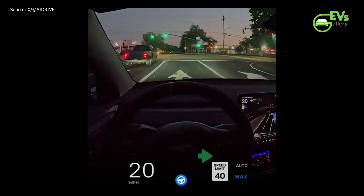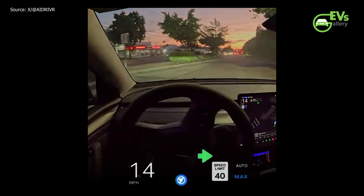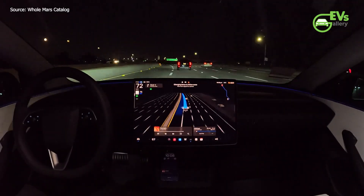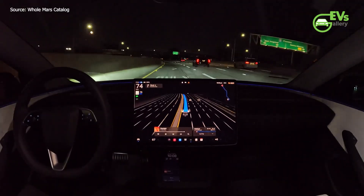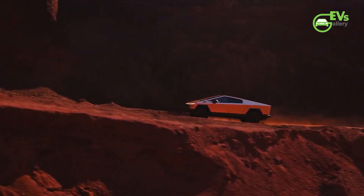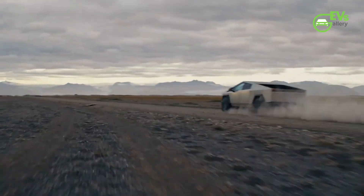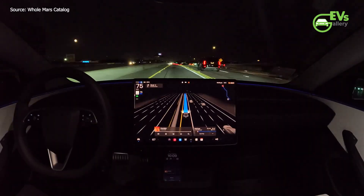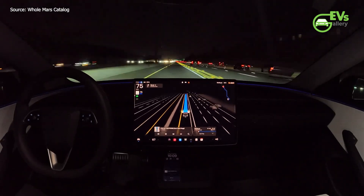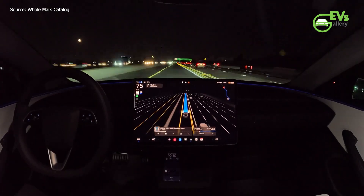The rollout of FSD version 12.5 is a testament to Tesla's ongoing commitment to advancing autonomous driving technology. With its focus on enhancing the performance and safety of its FSD systems, Tesla continues to push the boundaries of what is possible in the realm of self-driving cars. As the company prepares to expand the rollout to HW3 vehicles and introduce the capabilities to the Cybertruck, Tesla remains at the forefront of the transition to fully autonomous vehicles, setting new standards for the industry. The introduction of version 12.5 is not just an upgrade in software but a significant milestone in Tesla's journey towards achieving true self-driving capabilities.